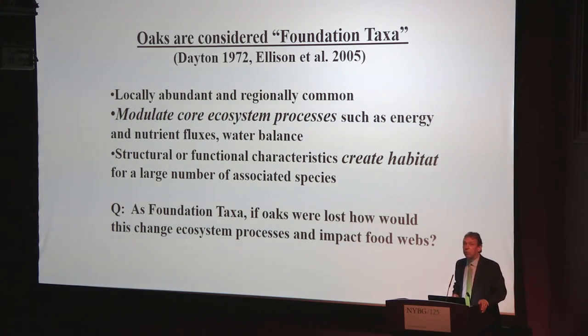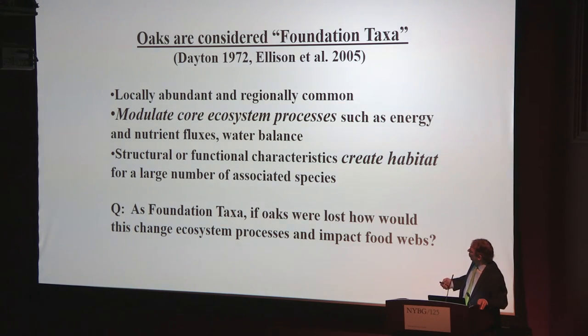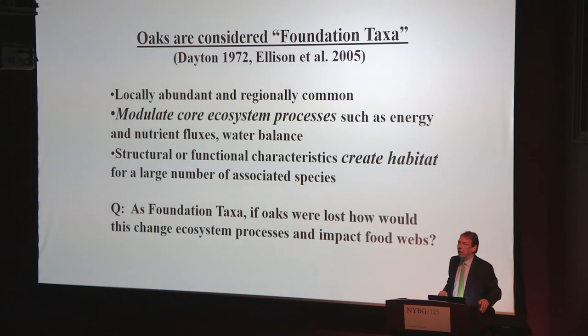Because of all these features, oaks have been termed foundation species or foundation taxa. The oaks are more similar than they are different. As a group, they're locally very abundant, they dominate ecosystems, and as a result of their function they do two key things: they modulate core ecosystem processes, controlling things like nitrogen and carbon cycling, and they're also hugely important for other organisms, creating habitat for a large number of other species. We wondered, having a forest that's 70% oak, if oaks were lost as foundation taxa, how would this change ecosystem function, change the processes, and what effect would it have on the different organisms? That plays into our question of what is the ecological importance and role of oak trees.